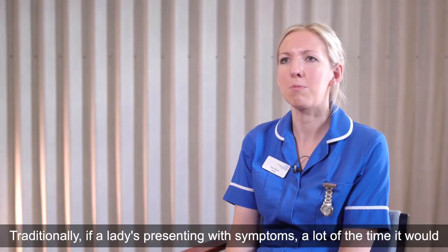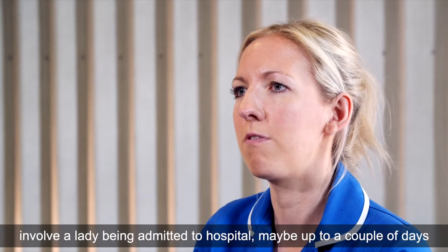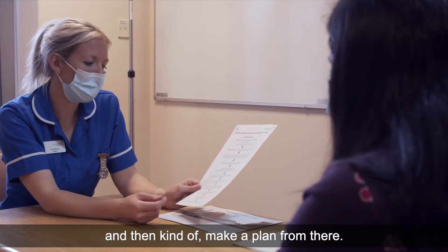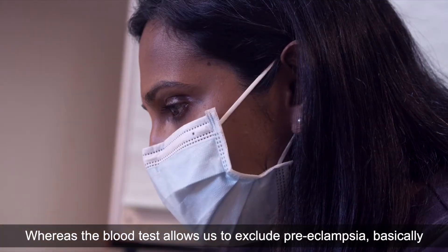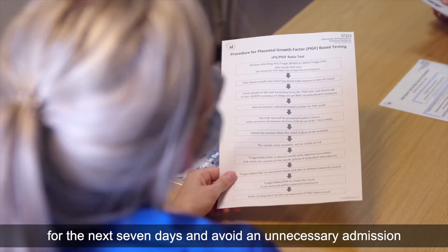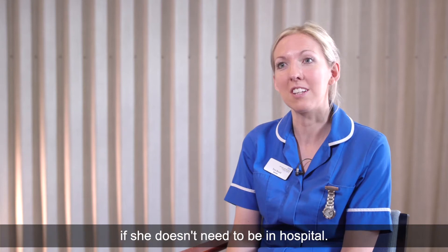Traditionally, if a lady is presenting with symptoms, a lot of the time it would involve her being admitted to hospital — maybe up to a couple of days — and then making a plan from there. Whereas the blood test allows us to exclude preeclampsia for the next seven days and avoid an unnecessary admission if she doesn't need to be in hospital.